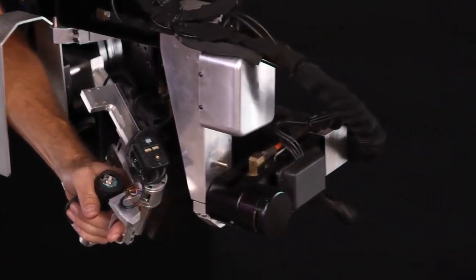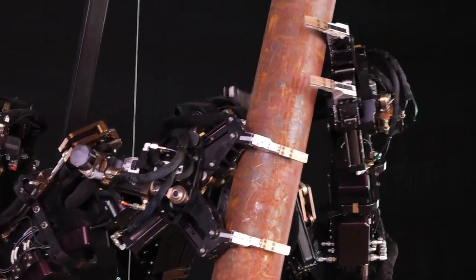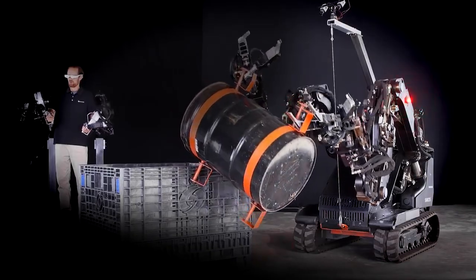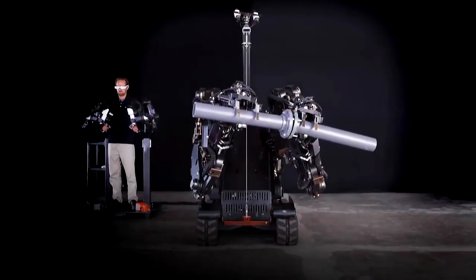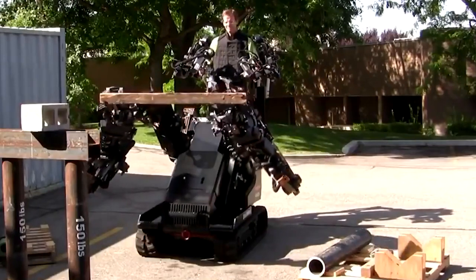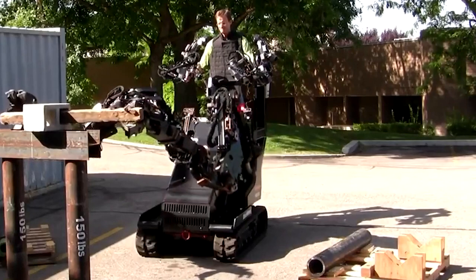One of the standout features of the Guardian GT is its unique design. It consists of two large robotic arms mounted on a stable base, giving it a human-like appearance and enabling it to perform a wide range of tasks that require strength and precision. Each arm is equipped with multiple degrees of freedom and is capable of lifting heavy objects weighing up to 1,000 pounds. The Guardian GT is equipped with advanced sensors and cameras, providing the operator with a real-time view of the robot's surroundings, and force feedback sensors that enable the operator to feel the weight and resistance of objects being manipulated.